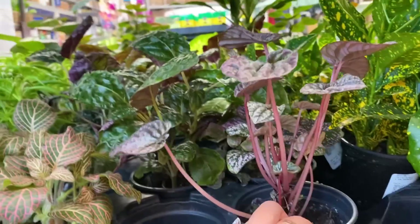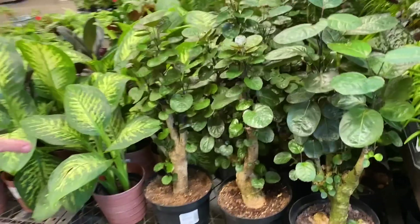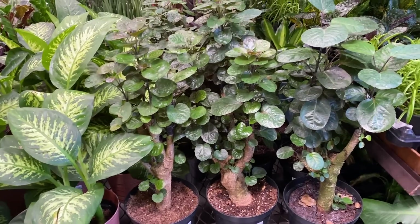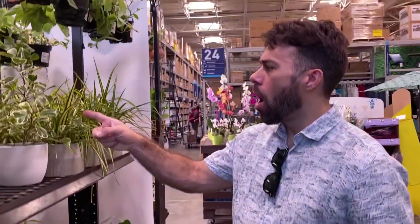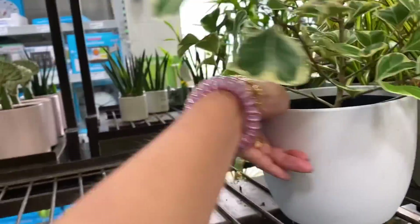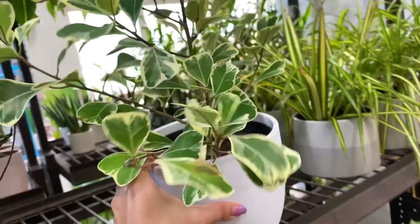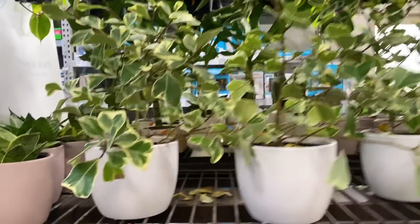Little Peperomias are cute — this one is pretty stretched for light but I like the leaves. My husband says he just found the coolest plants. The Aurelias — I got one of these and then killed it so fast. It died pretty quick. Normally these last for a while. It's 20 bucks, and we're going to buy it even though we're probably going to kill it fast.